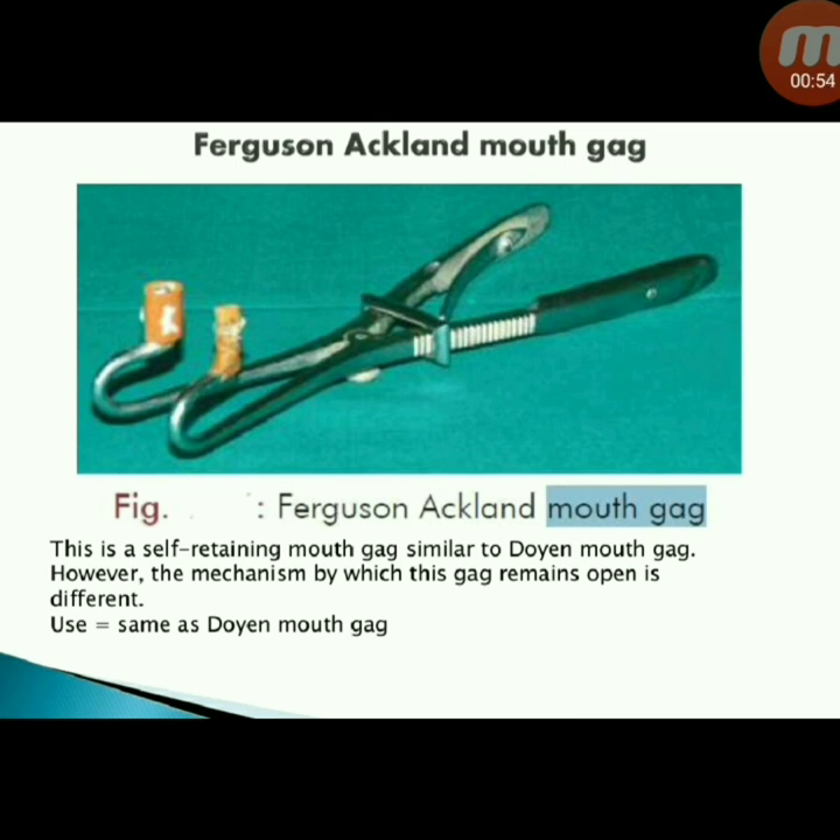Next instrument: Ferguson-Eckland mouth gag — a self-retaining mouth gag similar to the Doyen mouth gag; however, the mechanism by which this gag remains open is different.